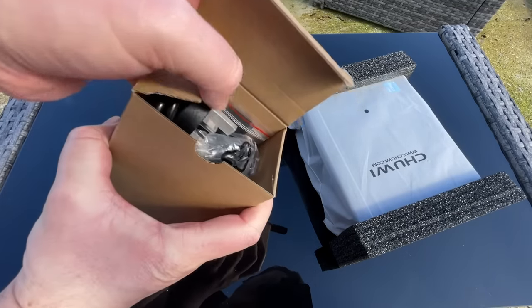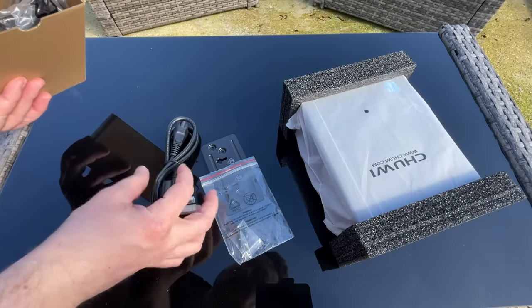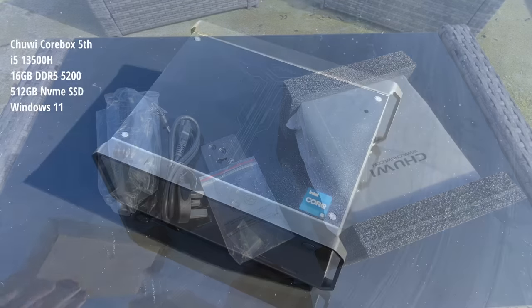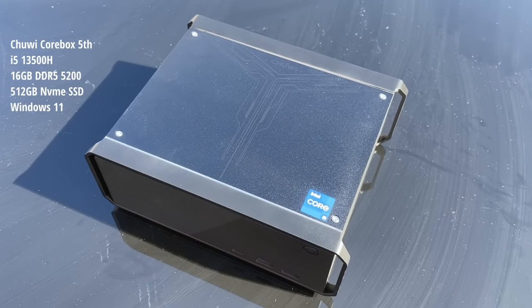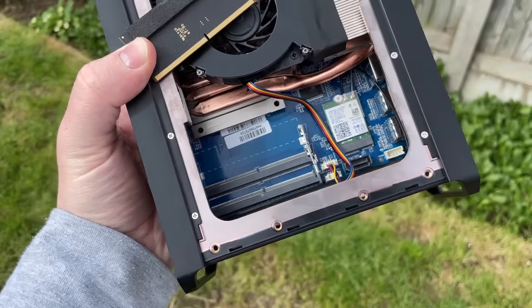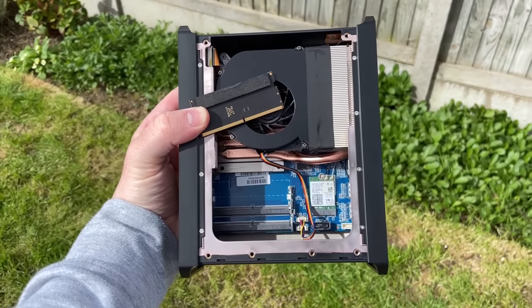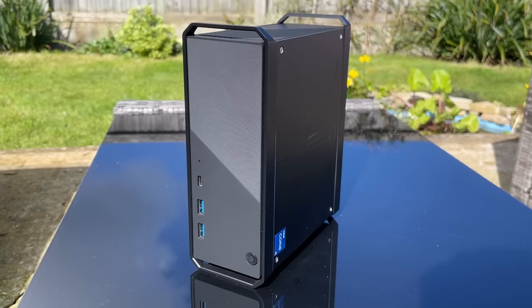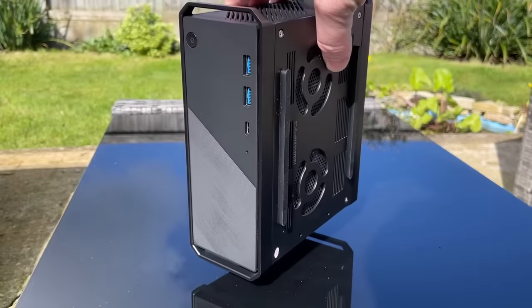I'm always interested to see what little systems like this can do, and while I'm used to seeing an AMD processor in most mini machines, this one has a 12-core 13th gen i5. Accompanying the processor we have a single 16GB stick of DDR5 running in dual channel mode and clocked at 5200MHz. There is a second available slot as well, but we'll be using it as is. Storage wise we have a 512GB NVMe SSD which comes pre-installed with Windows 11.